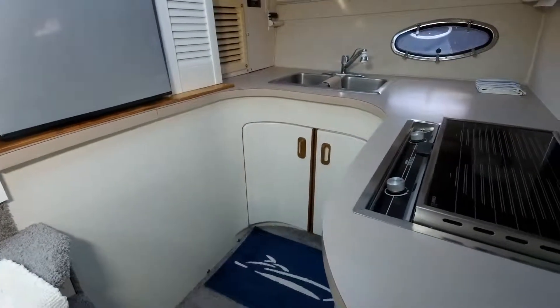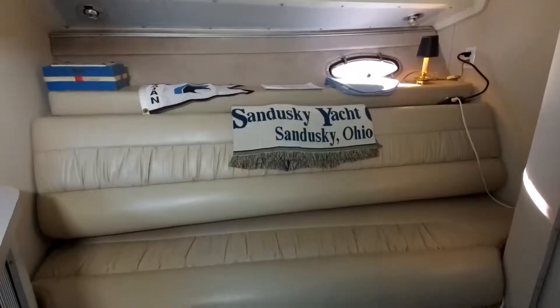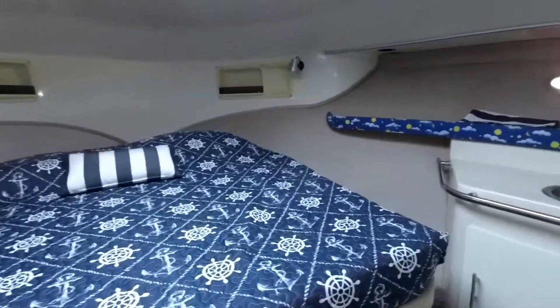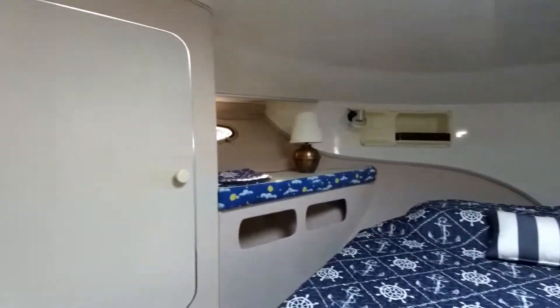The interior layout has a galley on the port side aft. We've got a convertible settee that makes into an over-under berth. The master cabin is in the bow with a centerline layout. There's a head and shower and a functional galley inside.